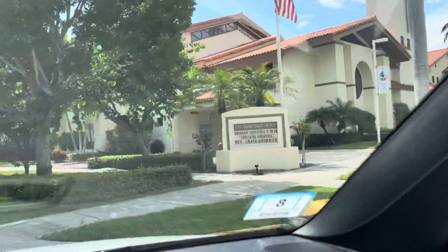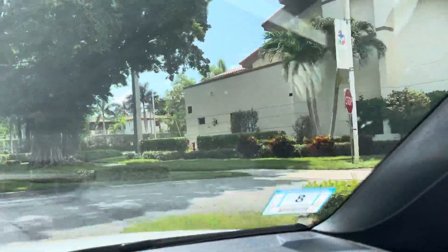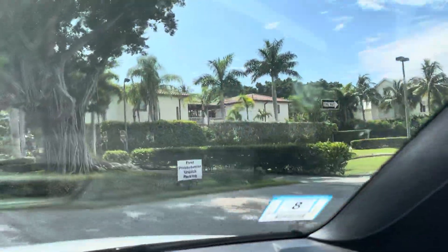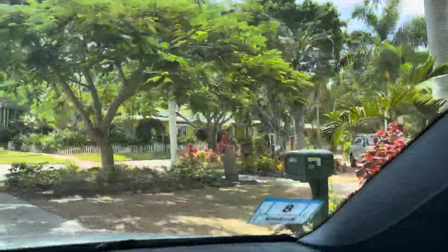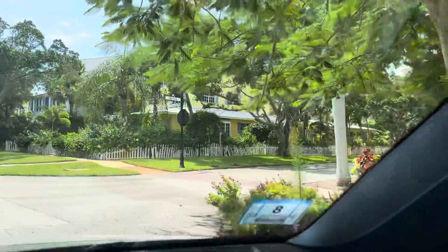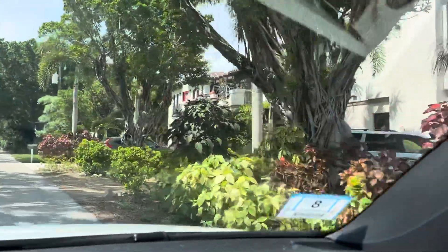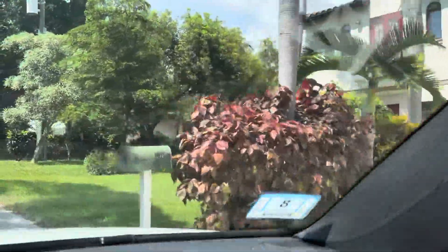I don't see a lot of street signs, otherwise I would tell you guys what street I'm turning onto. I just don't see a lot of street signs, I don't know why. But as you can see, this is a really nice neighborhood. I'm just going to drive around — we'll explore together. Very, very cute area.